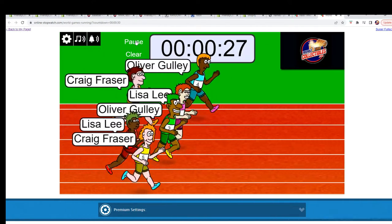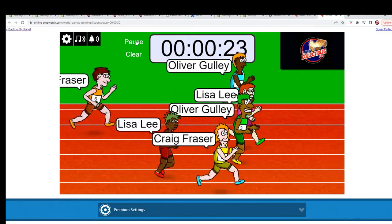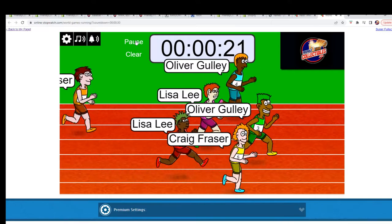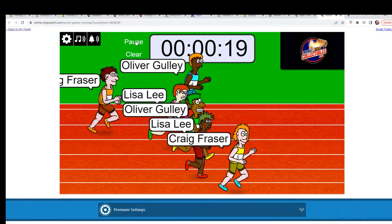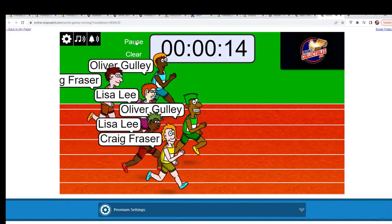And they are off. A bit of back and forth for first place right now.